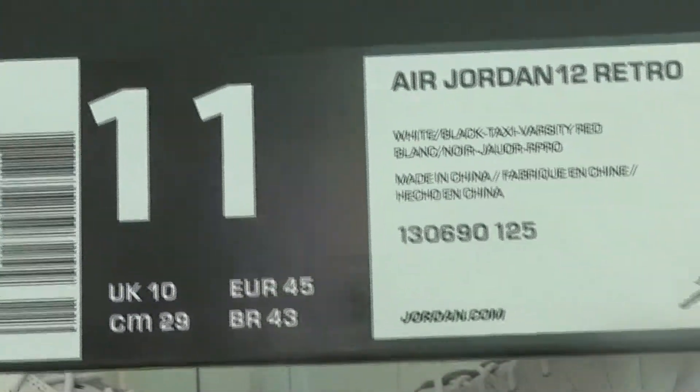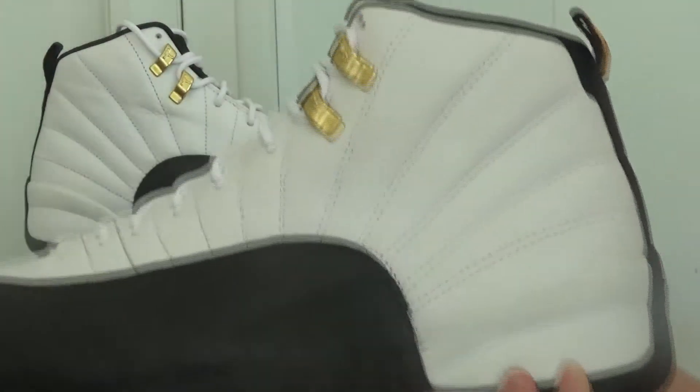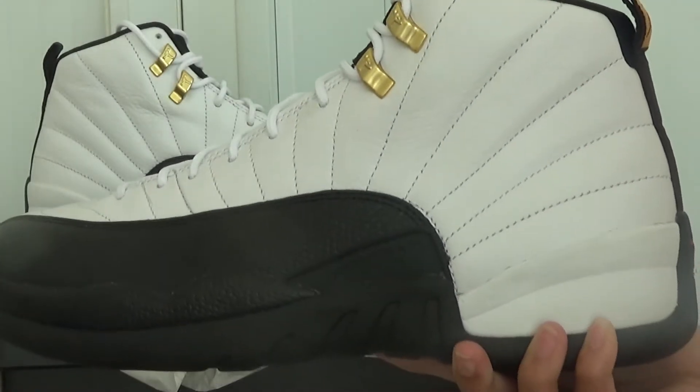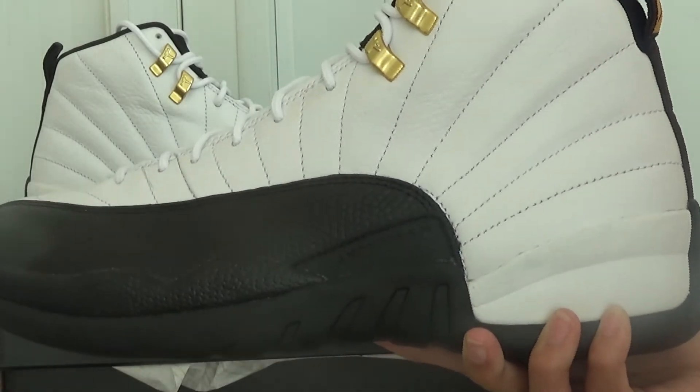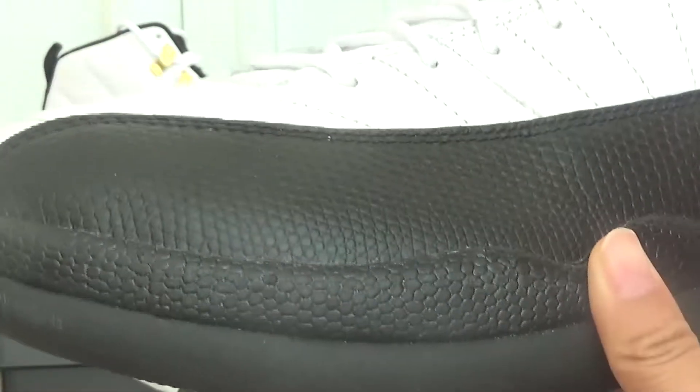Here is the size tag. Check the leather, check the materials. Here is this pattern like the naked skin.